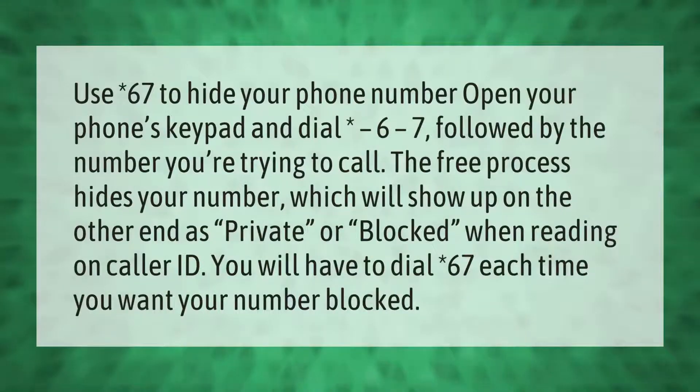Use *67 to hide your phone number. Open your phone's keypad and dial *67 followed by the number you're trying to call. The free process hides your number, which will show up on the other end as private or blocked on caller ID. You will have to dial *67 each time you want your number blocked.